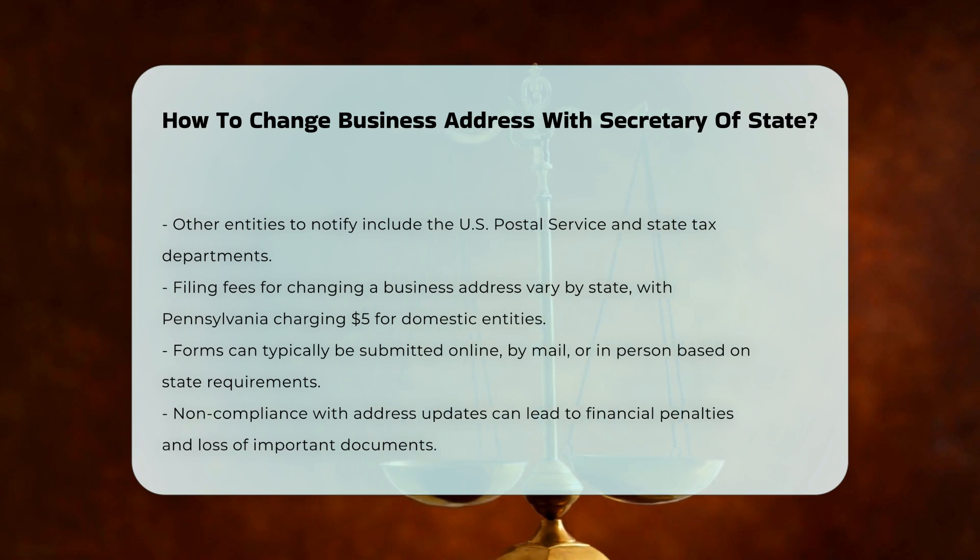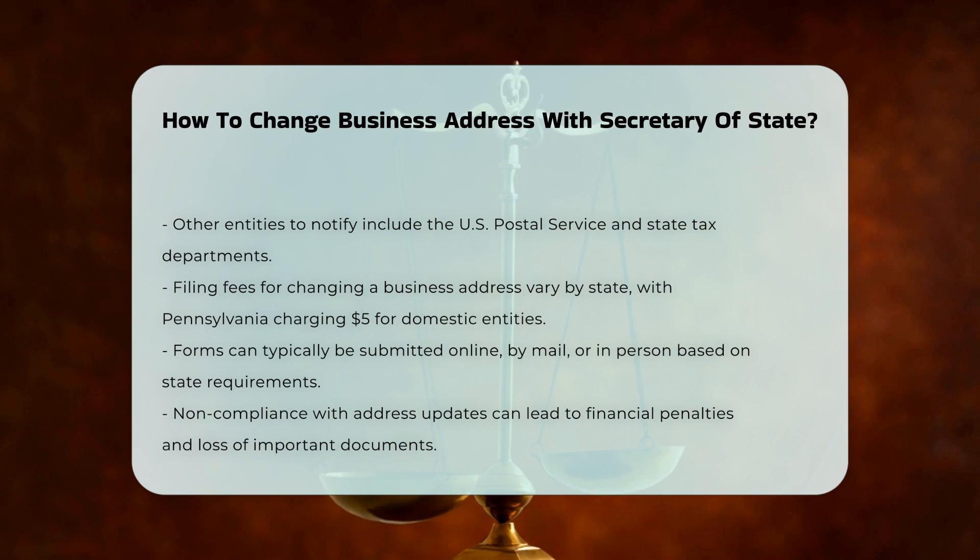Consequences of Non-Compliance. Failing to update your business address can result in financial penalties, missed important documents, and potential loss of business insurance coverage.